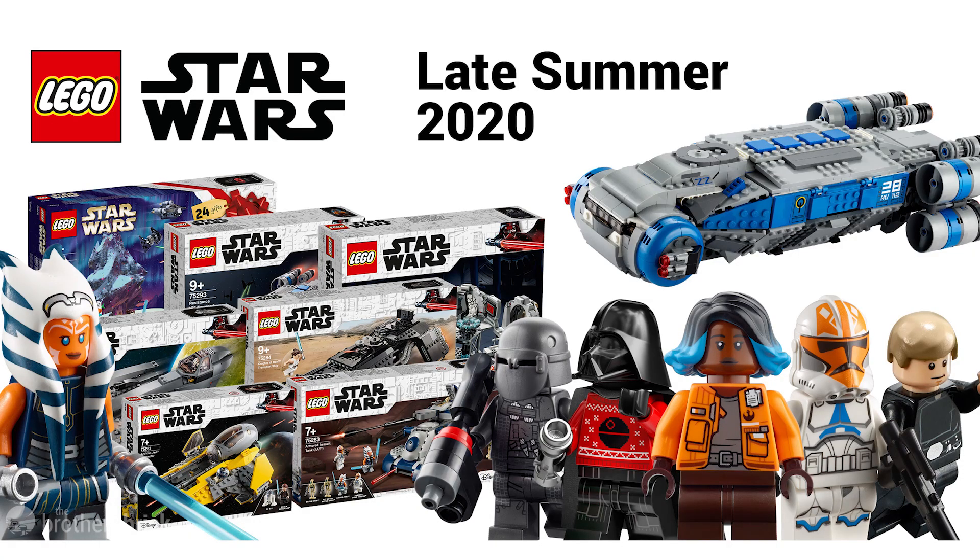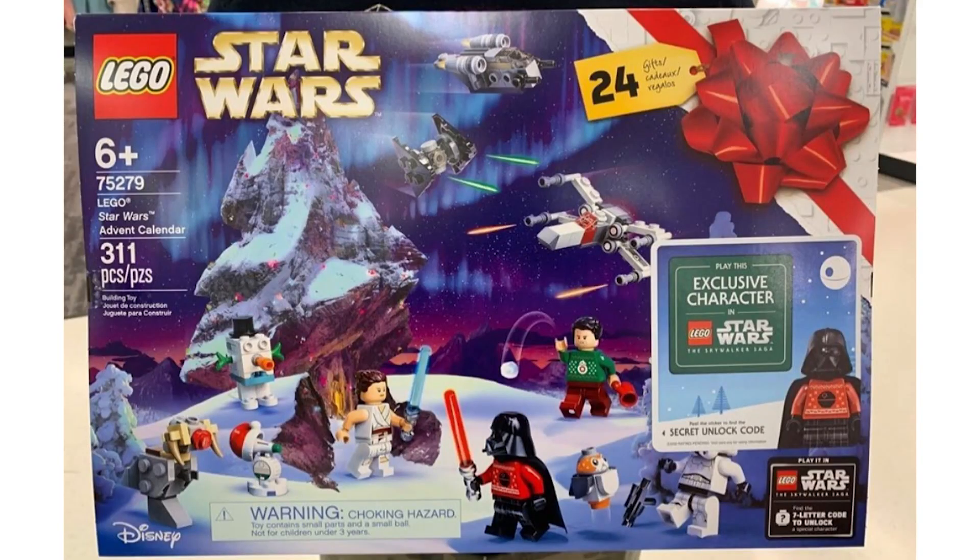Yesterday I visited my local Target and found a handful of the newer sets, but not everything was available at my specific store. Thanks to Instagram user @2_0_9, we now have the first in-person look at the official box for the advent calendar, and surprisingly this set will unlock two figures instead of one like we previously thought.